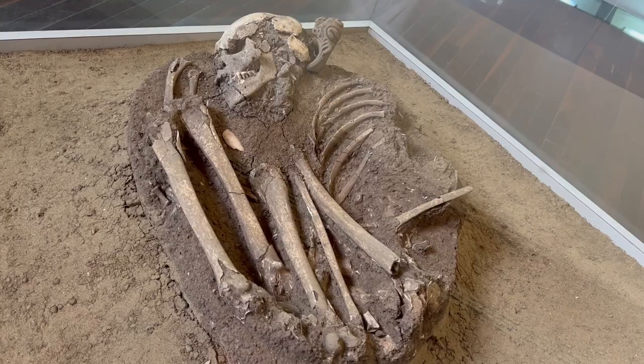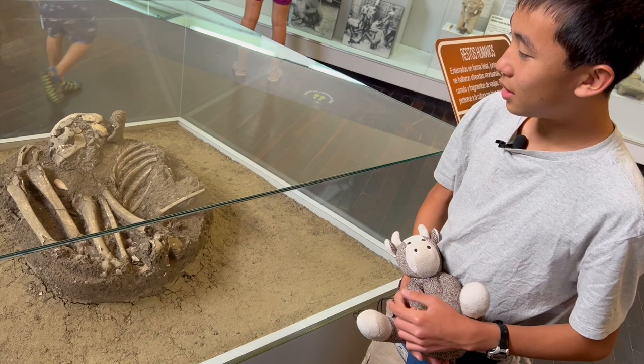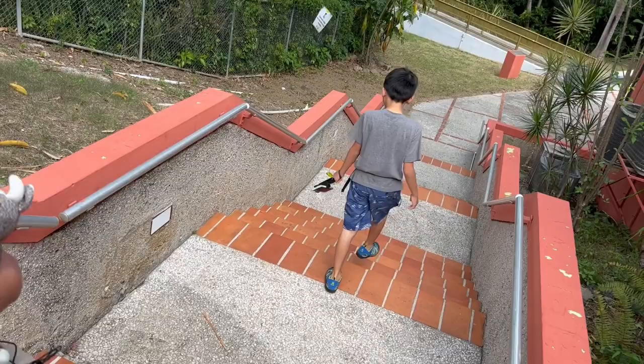This is their version of mummifying someone. They were put in a fetal position and buried with food. It doesn't look as good as mummies, but it's still an interesting way of burying someone.